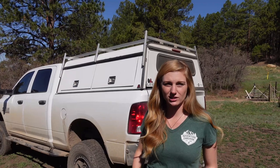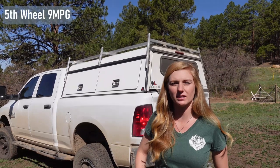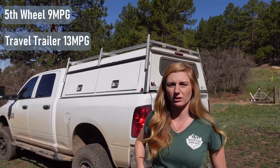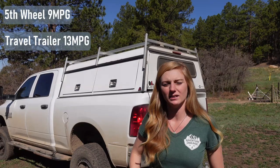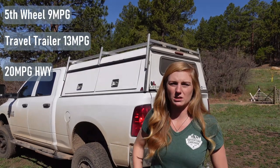Our truck is a 2016 Cummins turbo diesel Ram 2500. It has rear coil springs, solid axle up front, and a manual transfer case. It's a Tradesman model - somewhat bare bones, but it has everything we needed. For how big this truck is, it gets surprisingly good MPG. Towing the fifth wheel we got about 9 miles per gallon, and with the small trailer we're getting about 13 MPG.